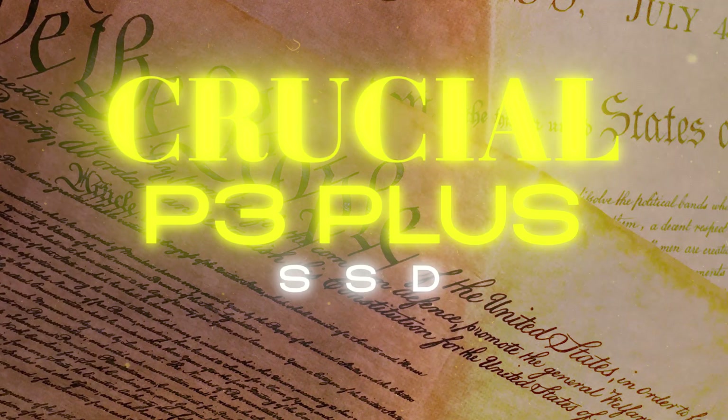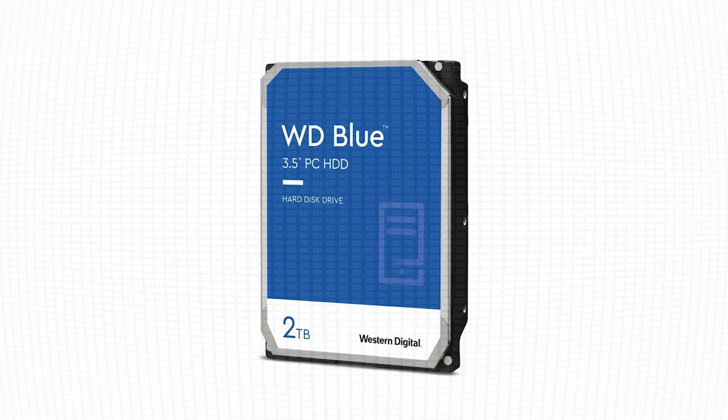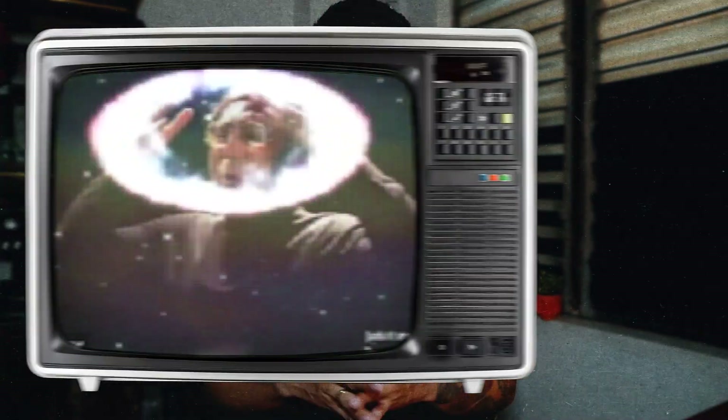For the storage, I got the Crucial P3 Plus SSD with 1TB of storage. I also bought the WD 2TB HDD. Plus, I kept my old 1TB HDD and just added it to my new setup.